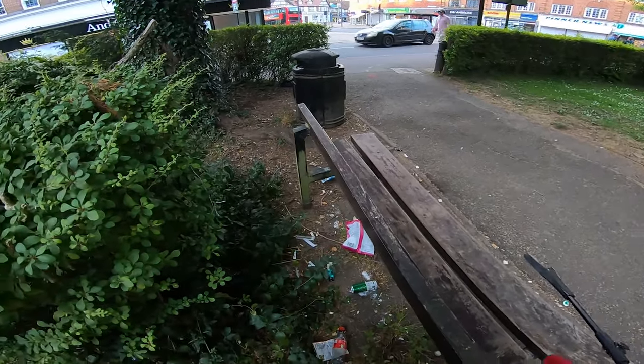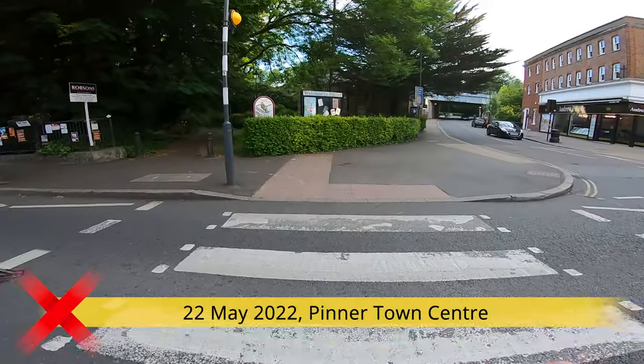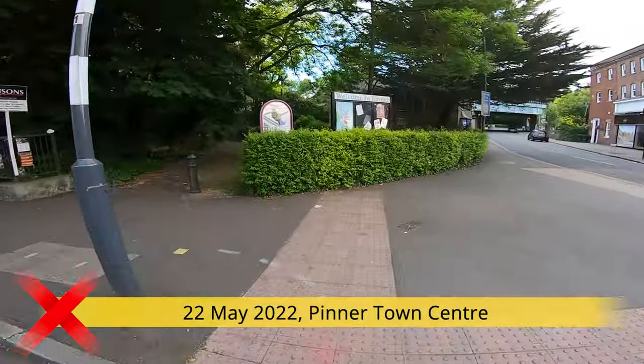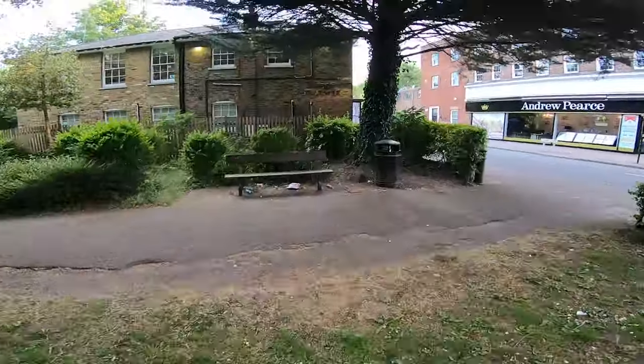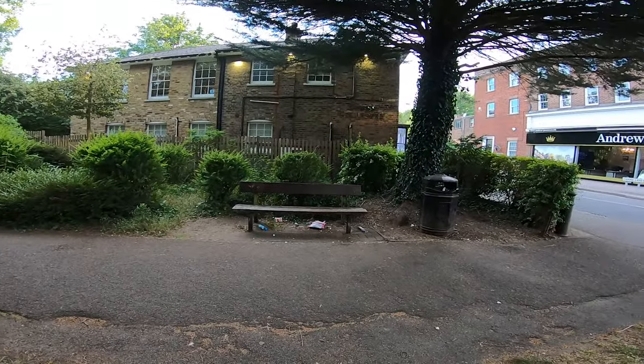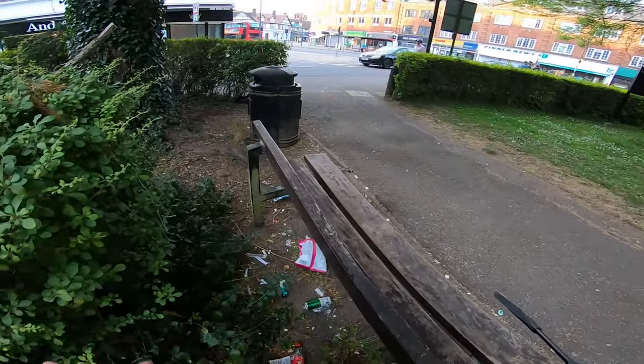Who does this? It's killing me. Welcome to Pinner. Let's check our favorite park again. Look where the bin is. Look where all the garbage is. All I can ask myself is who does this? It's killing me.